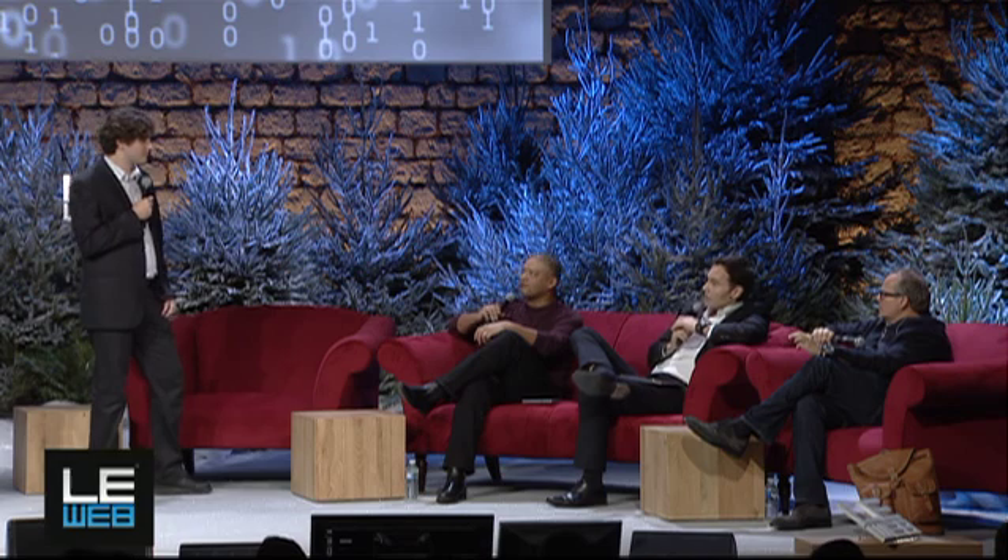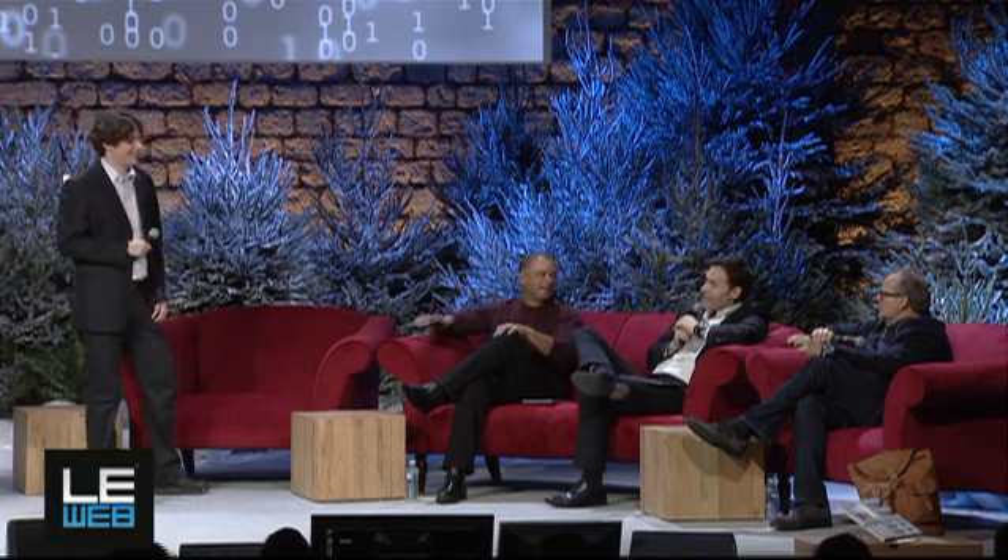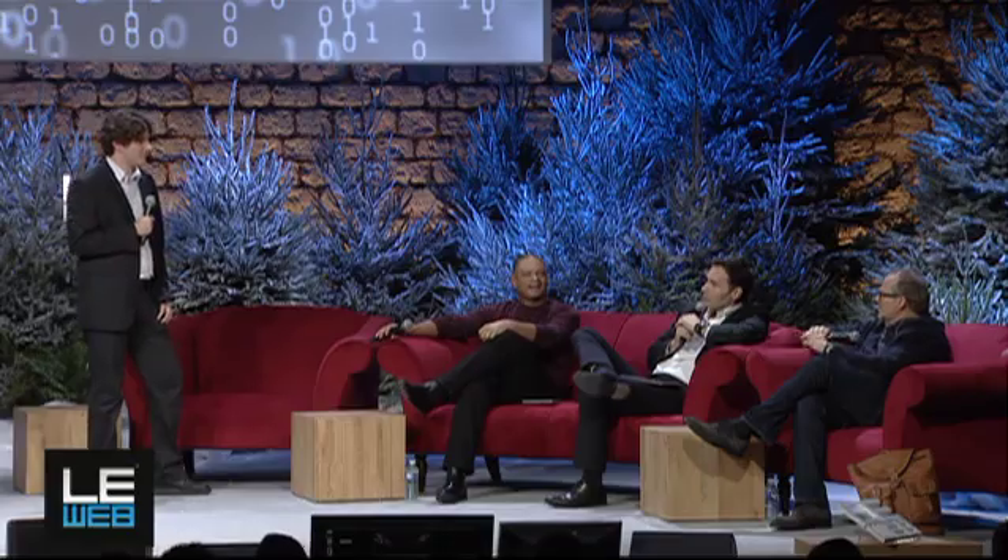Could I follow up on that? How do you ensure your technical and geographical scalability — to make sure that you can actually grow and scale, technically speaking, and in terms of geography?